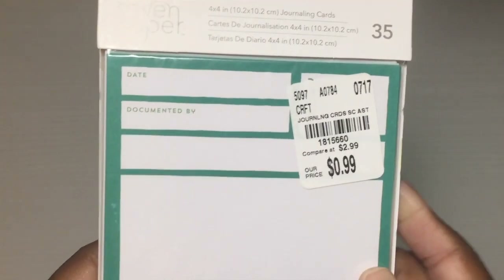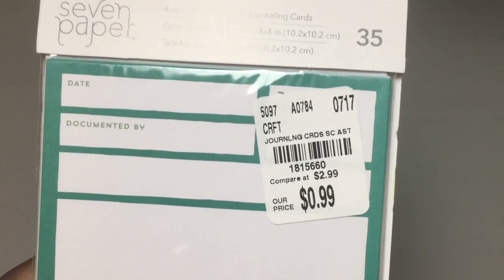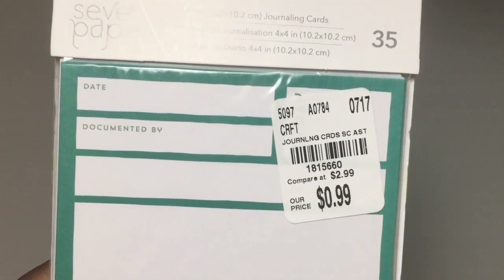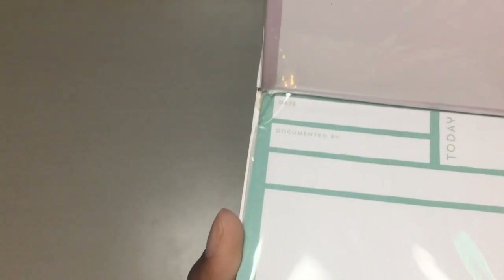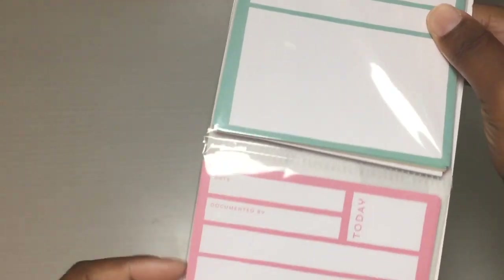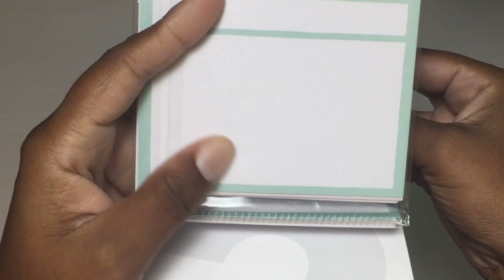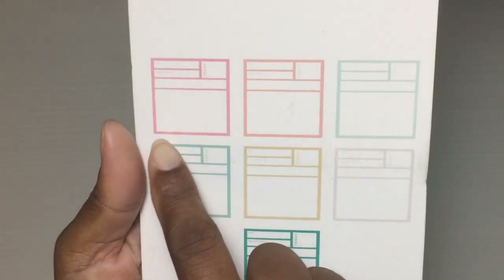I also found these journaling cards from Seven Paper. I have some very similar to this already but I don't think I have these colors — I like these, they're pretty pastel-y. There's a SKU number and it says 'Date and Documented by.' You flip those up and you have some light purple or lilac ones, some teal or mint, some pinks, and here are all the different colors you get on the back.